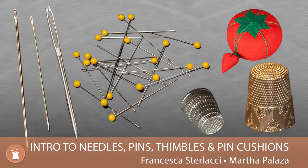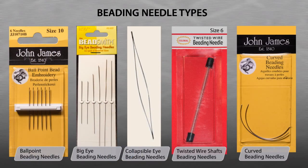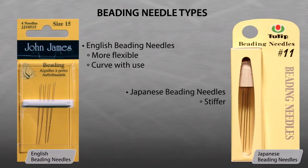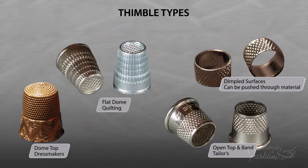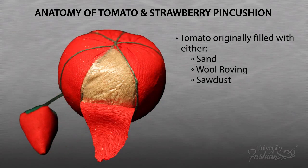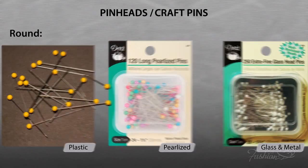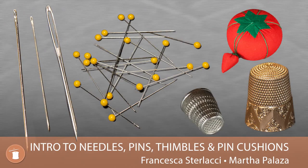Knowing the tools of the trade is an integral part of the design process. Industry professionals recognize the importance of not only choosing the correct hand sewing and machine needle for each of their projects, but are also in the know about thimbles and pin cushions. This lesson lets you into their world, while helping you make all your projects the best they can be.